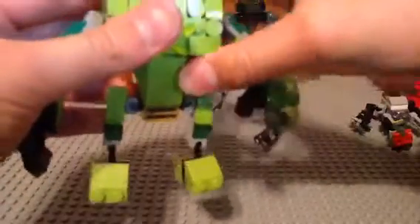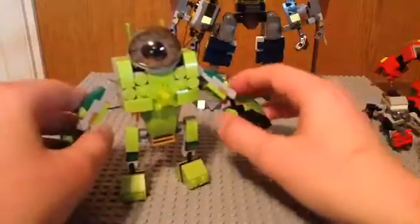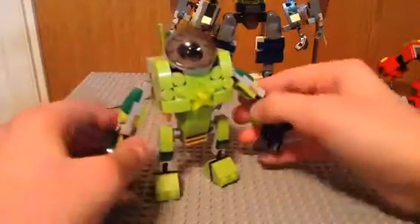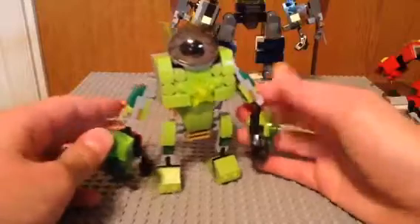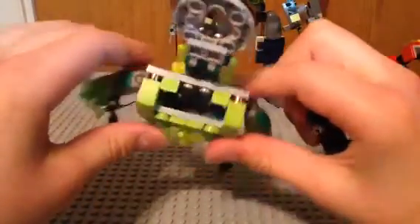He fits in there like that, and this one is Green Machine — or Greeny, G-R-E-E-N-Y. He fits in there; there's some studs at the bottom that he clips to. There's that one.